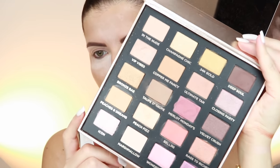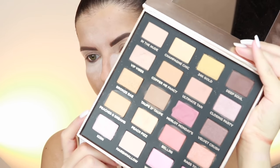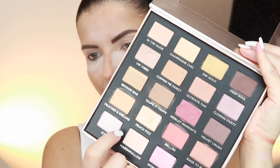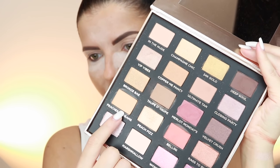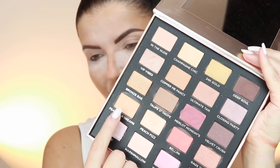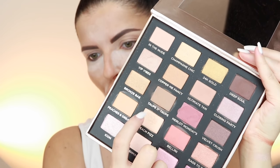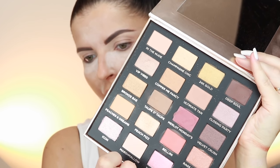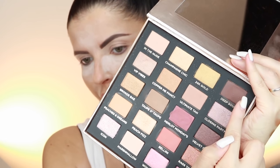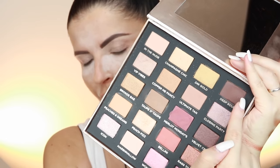I think I'll go with something warm — like Peaches and Dreams as a transition shade, then blend in a taupe, and then go with a brown look. It's a very big palette; if I compare it with the Huda Beauty palette you can see the difference in size.